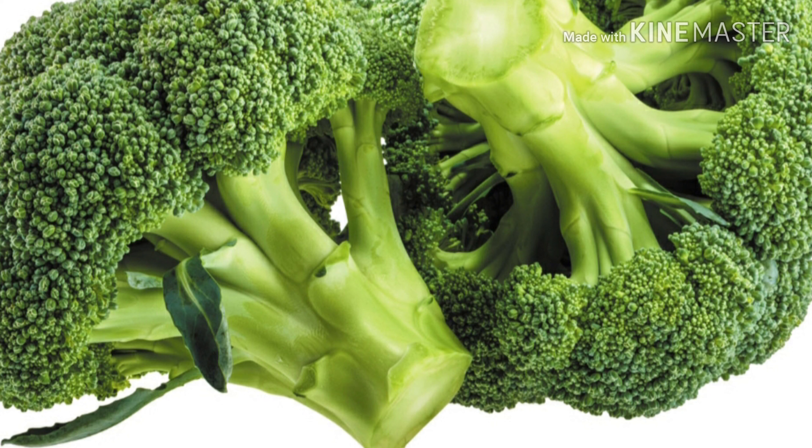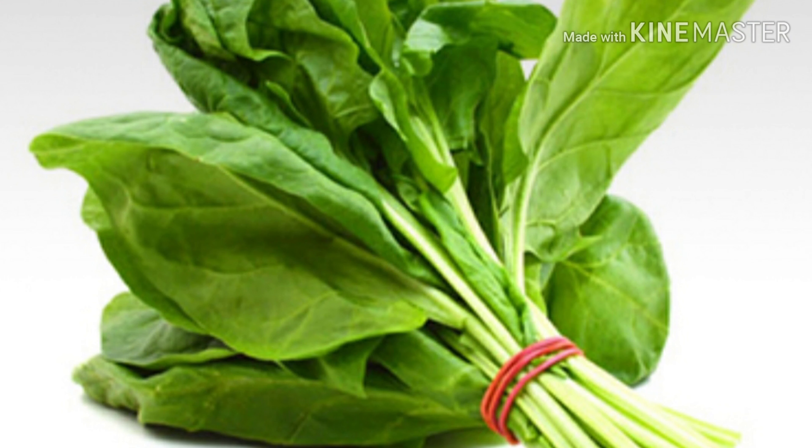Number three: broccoli. Broccoli is supercharged with vitamins and minerals — packed with vitamin A, vitamin C, and vitamin E, as well as other antioxidants and fiber. Broccoli is one of the healthiest vegetables you can put on your table. Number four: spinach, which is similar to broccoli.